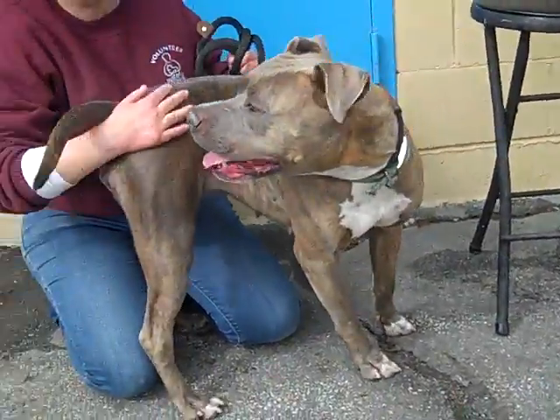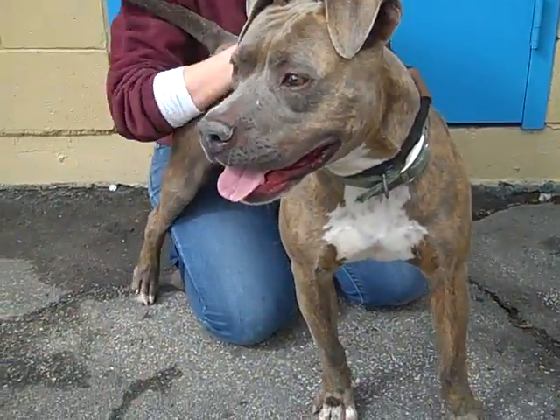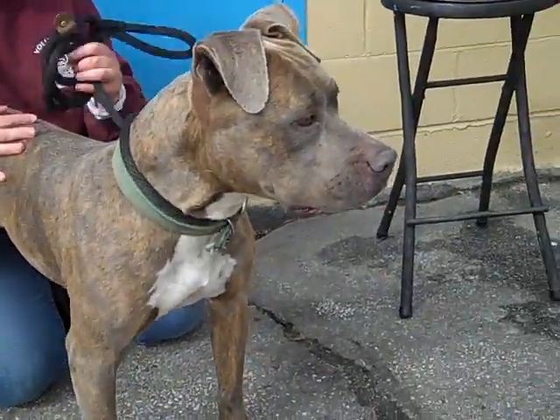She's been here way too long, so it's no wonder that she's very energetic when she gets taken out of that kennel, because she doesn't get taken out very often. She's got a lot of pent-up energy.